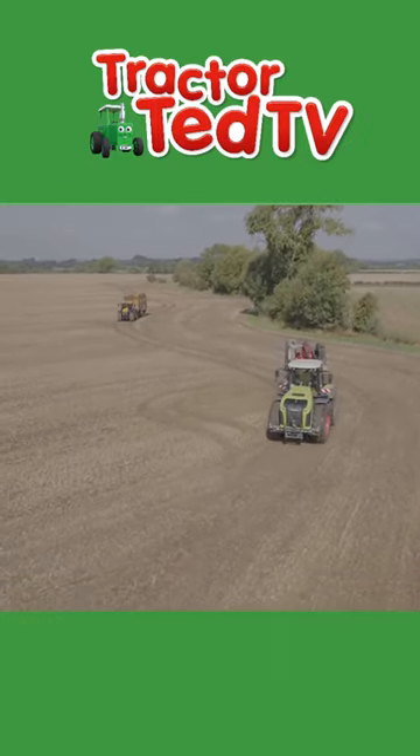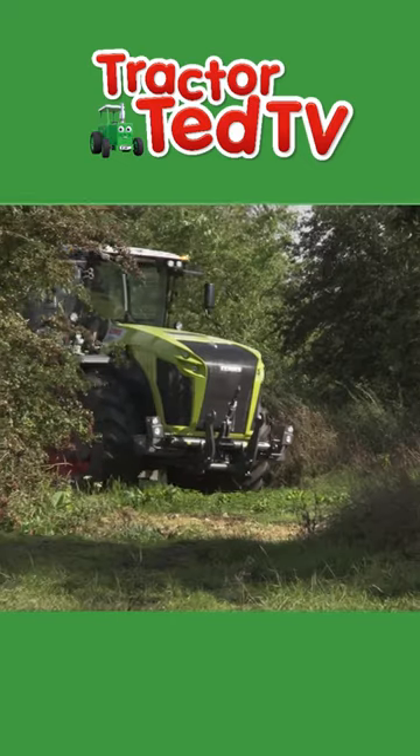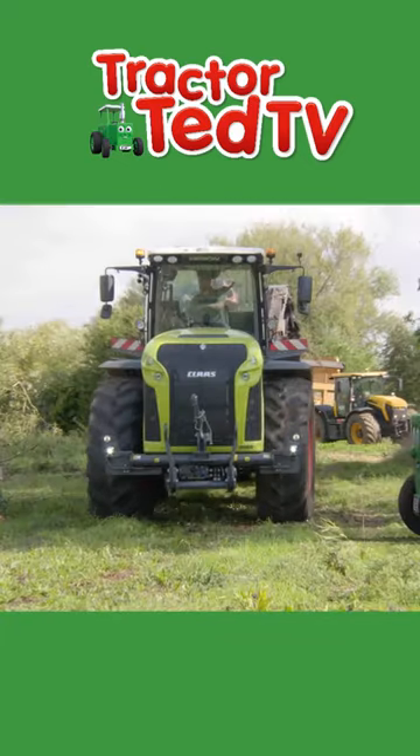Oh, look! A tractor has arrived to help. It's brought the chipper.